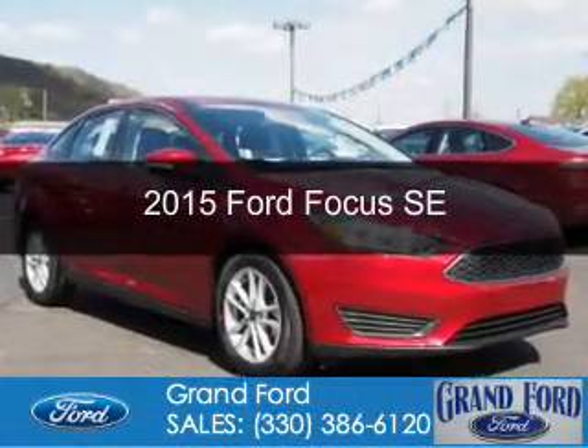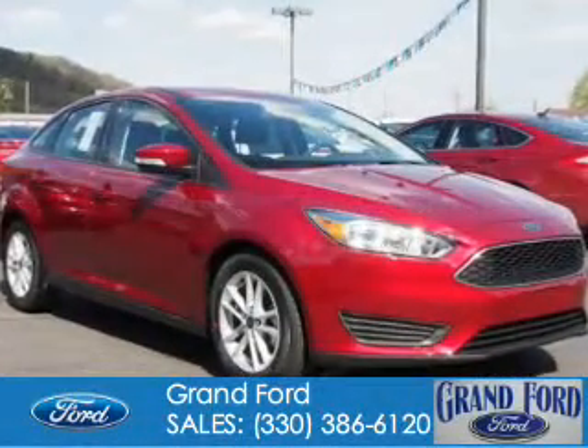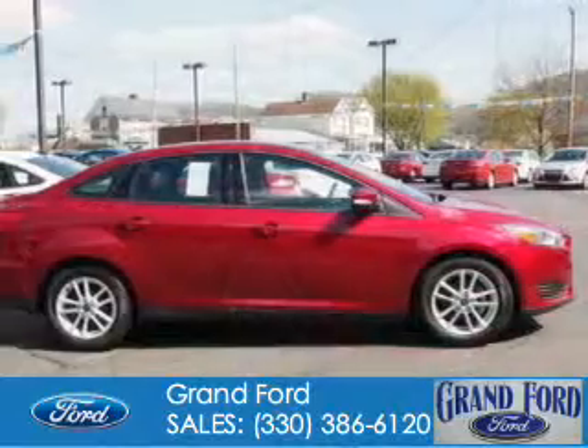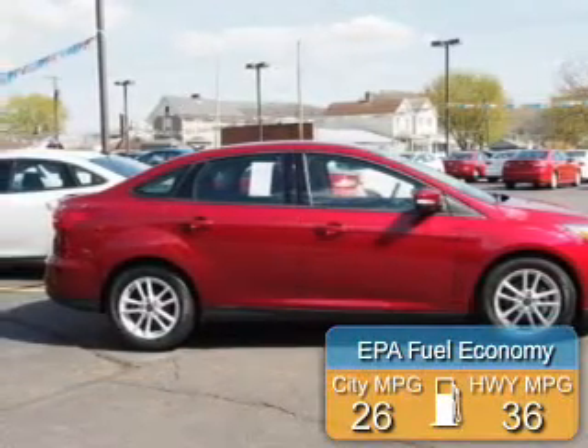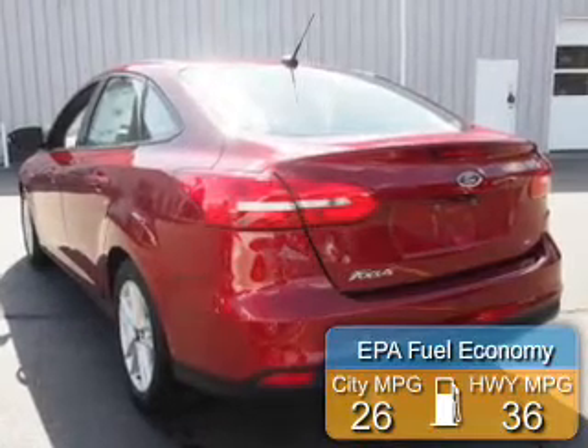This is a new 2015 Ford Focus. It's powered by front-wheel drive, a 2-liter, 4-cylinder engine. Great fuel efficiency saves you money by requiring fewer trips to the gas station.